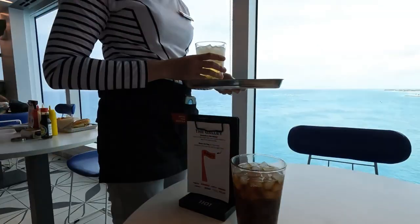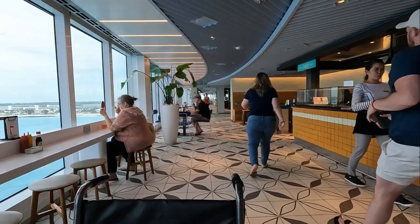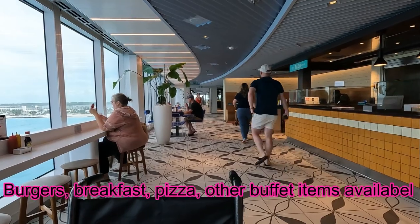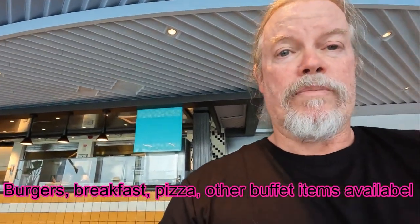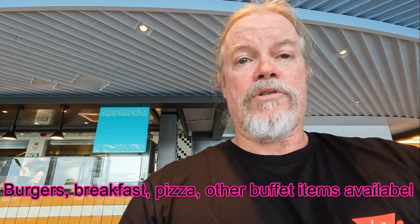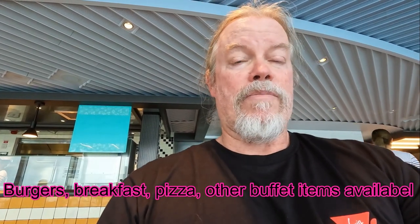Look at this drink I got right here. We've had great service on the ship, great food, so we're having a great time, obviously. The galley has many stations where you can get burgers, pizza, 24-hour breakfast, dessert items, and all those other items that you like off the regular salad bar.